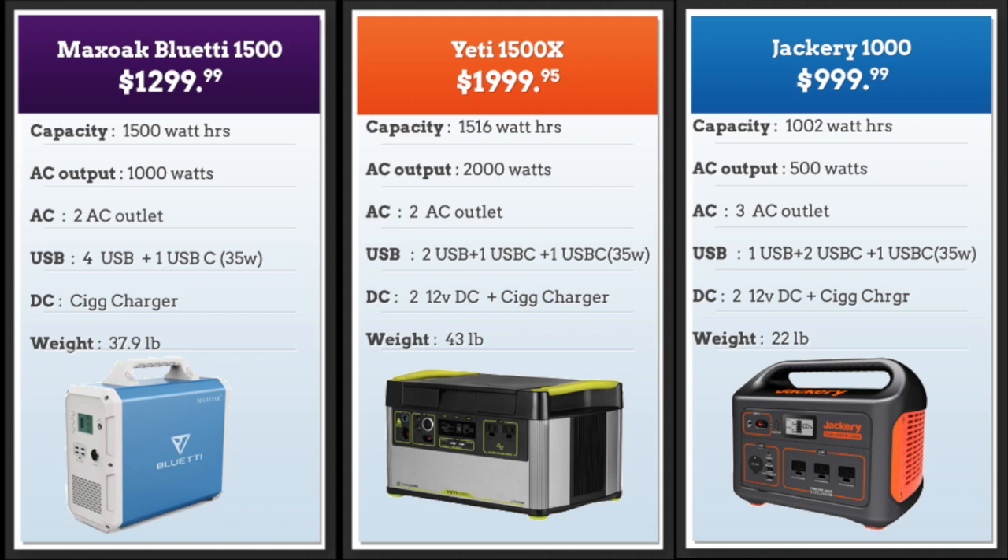And that's it — we've come through all 15 best solar generators. I hope you liked the video. Please subscribe to my channel. Links to all the products are below in the description. Thank you and have a wonderful day.